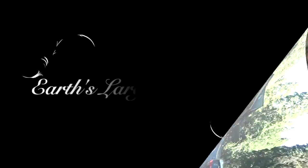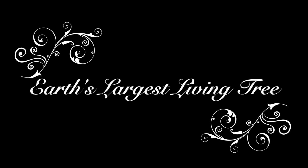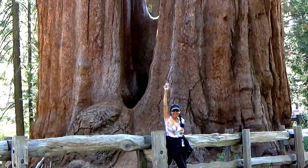Here I am entering the park. Earth's largest living tree. Hi boys and girls. I'm standing in front of a sequoia tree.